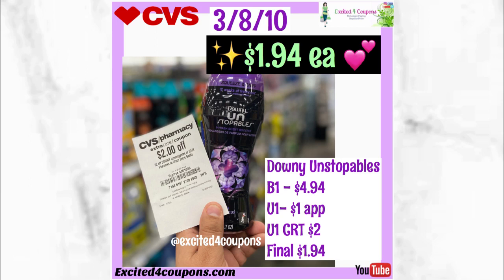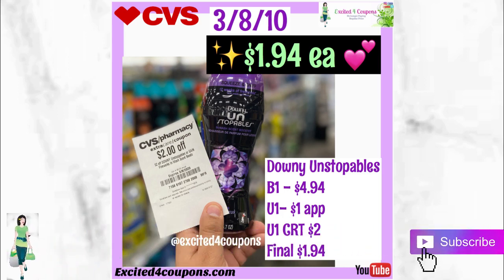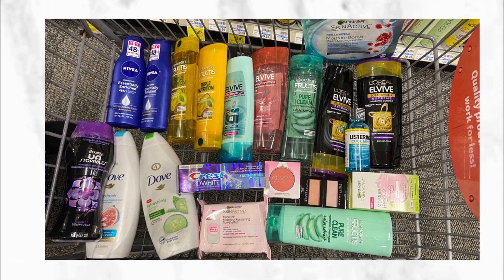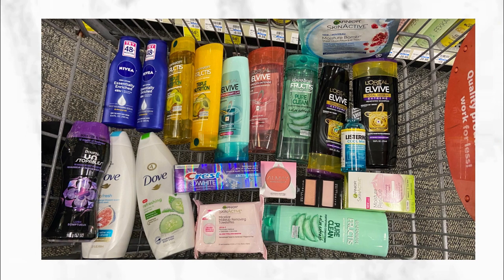The last deal is the Downy Unstoppables. The regular price is $4.94. If you got the RetailMeNot coupon, this will be 94 cents — I usually don't get those coupons in my region. I have a CRT deducting $2 and a Downy coupon from the CVS app. Combining all those coupons, it came out to $1.94; with the RetailMeNot coupon it would have been 94 cents. That completes my haul — it would have been $123 but after all credits and ECBs my total came out to free and an $18.62 money maker. Many of these deals have printable coupons and I'll provide those links below.